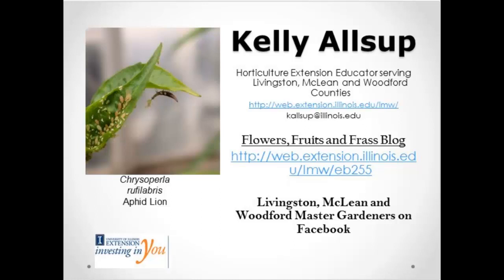We will get started with this afternoon's webinar. Our speaker this afternoon is Kelly Alsop. Kelly is the horticulture educator for the Livingston, McLean, and Woodford County Unit in Central Illinois — the Bloomington area for those of you unfamiliar with those counties. Her topic this afternoon is beneficial insects.